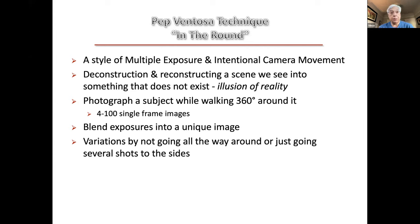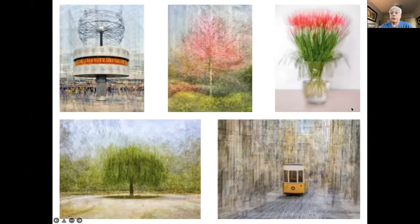The standard Pep Ventosa method is to encircle your subject all 360 degrees, taking multiple images as you do so. He usually takes up to 100 images, though it could be done with only four. Then you blend these images to get your individually creative shot. There are variations that don't necessarily go all 360 degrees. These are a couple of samples of Pep Ventosa's images which have become quite famous. You can see they are not all totally around — he does some architectural work with this technique.